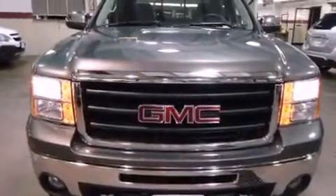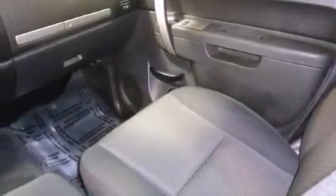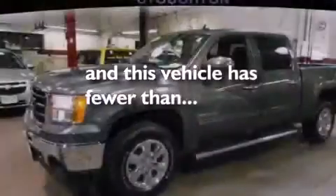Also included are a passenger side vanity mirror, a chrome grille, an anti-lock braking system, a split folding rear seat, and this vehicle has less than 12,000 miles.